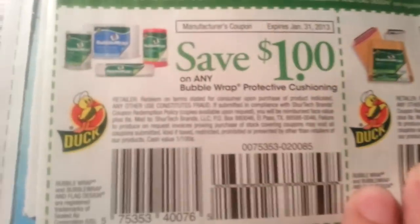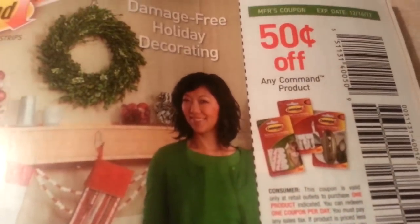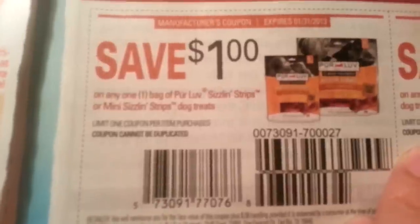Duck products — bubble wrap and tape, clear. All this is P&G stuff. I'm going to say CVS has this stuff. Oh Lay — yeah, they do have this stuff this week. There's a Target coupon, and more Duck products. Any Command product — I think those are like the sticky ones, you can see the stocking sticking up in the fireplace. Drug Doctor, five dollars off. Pure Love strip treats for the dog.